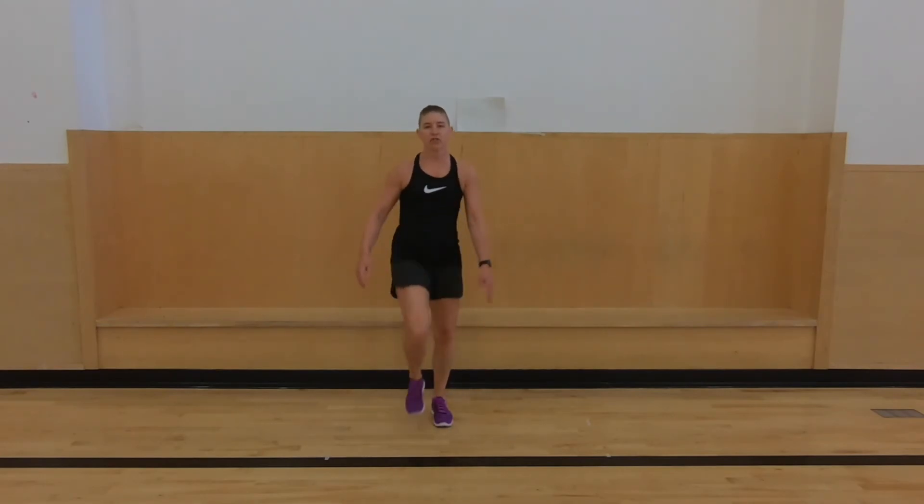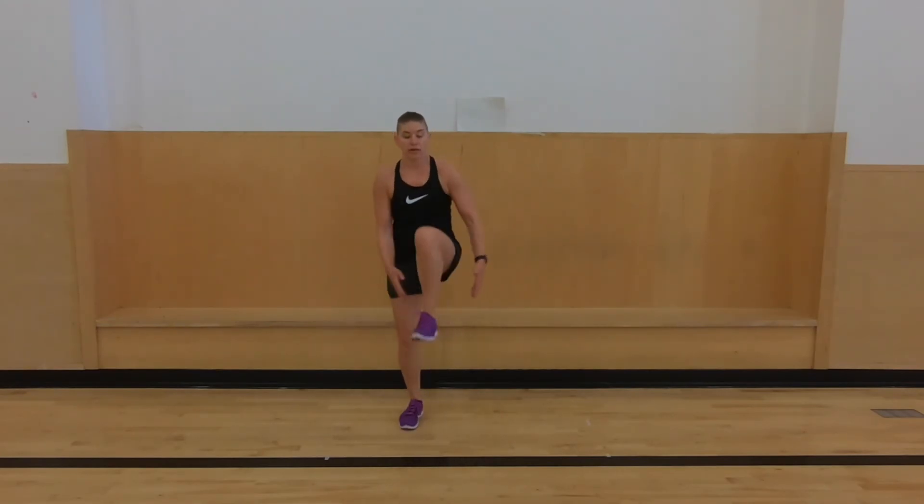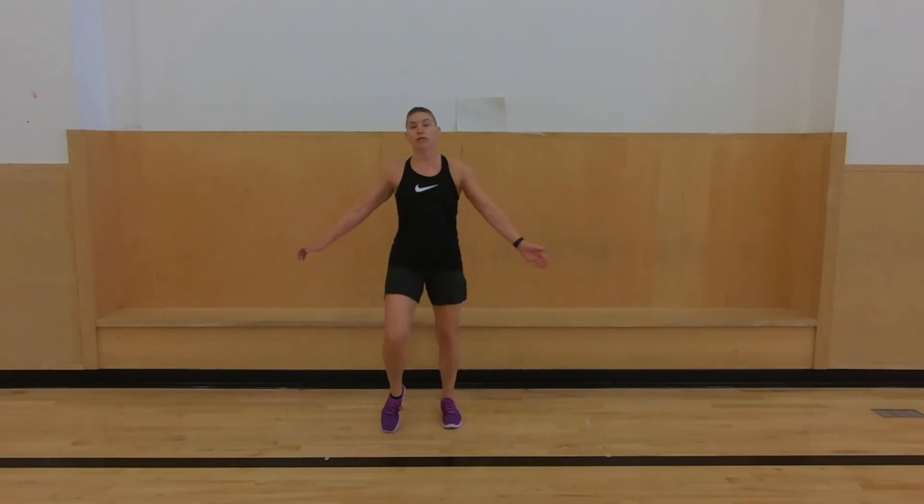Last one — clap under the knee. Really try to bring those knees up. We did a lot with our legs today, so this is just kind of stretching them out.